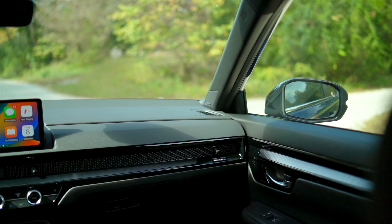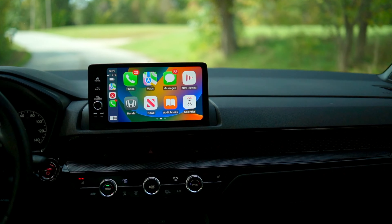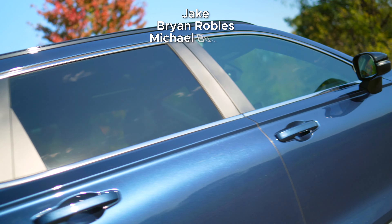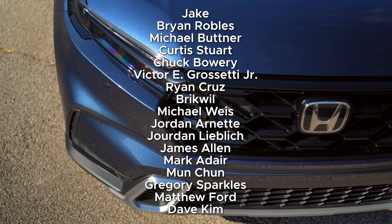Thanks for watching. If you enjoyed the video then please leave a like to help me grasp the slippery YouTube algorithm. Subscribe and hit the notification bell for more fun, detailed car content without fluff. Check out my Patreon for an additional podcast, and I'll catch ya in the next one.